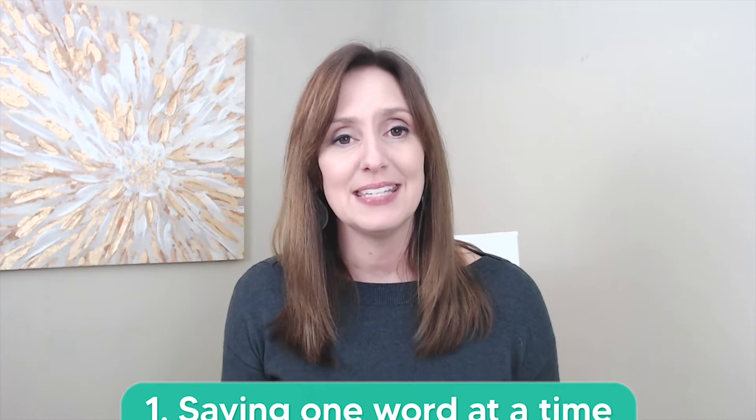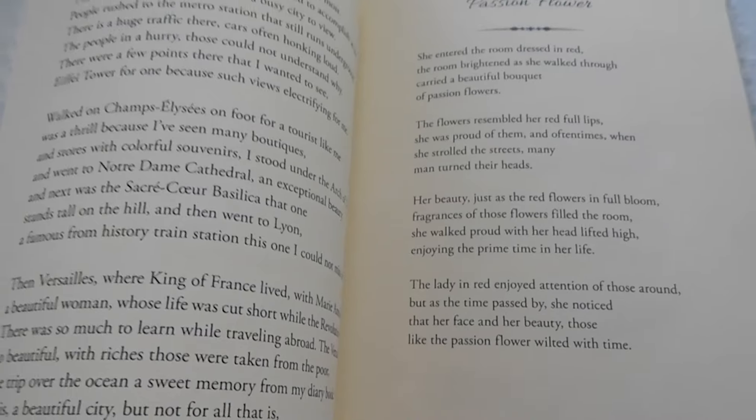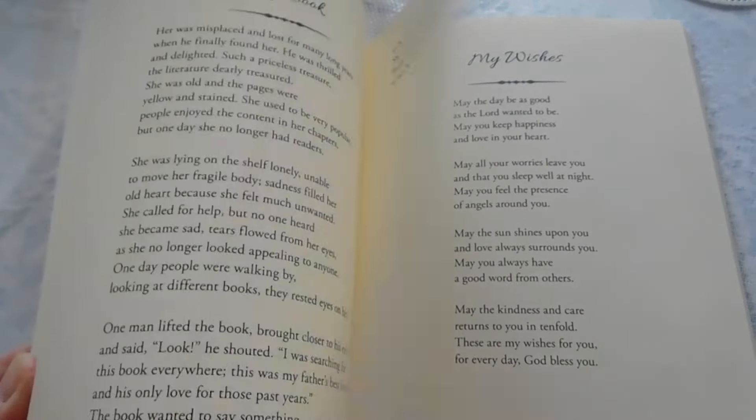Five mistakes that can keep you from sounding fluent and natural in English. Mistake number one: saying each word one at a time. When we look at English on a page — the written word — we can see distinct white space between the words. But in spoken English, there is no white space. Instead, the voice flows from word to word as sounds combine together between words within phrases.